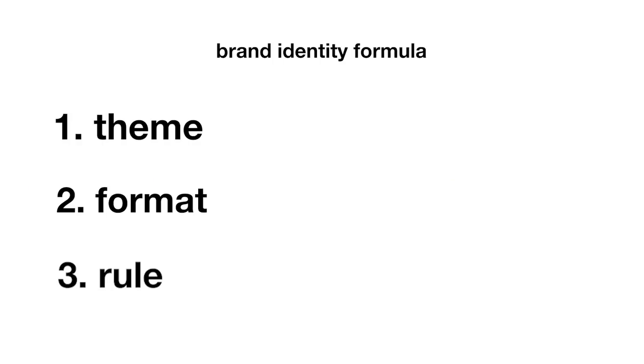Step one is theme — that could be color, your filter, or even just the way you post and the orientation you choose. Step two is format: what's your caption, what's your voice, how are you messaging yourself to be different from your competition? The last thing, which is really important, is having a rule — what's your flow? It doesn't have to be anything strict, just what works best for you.